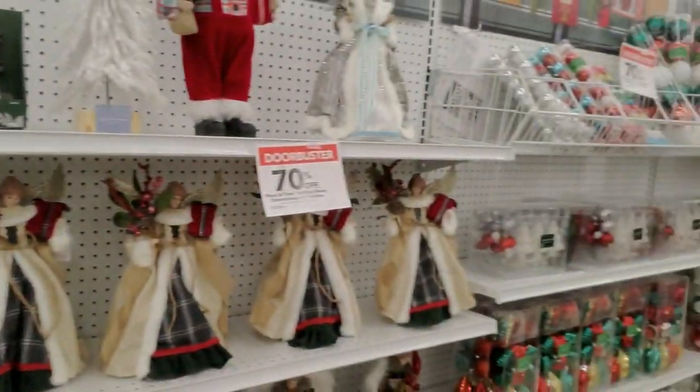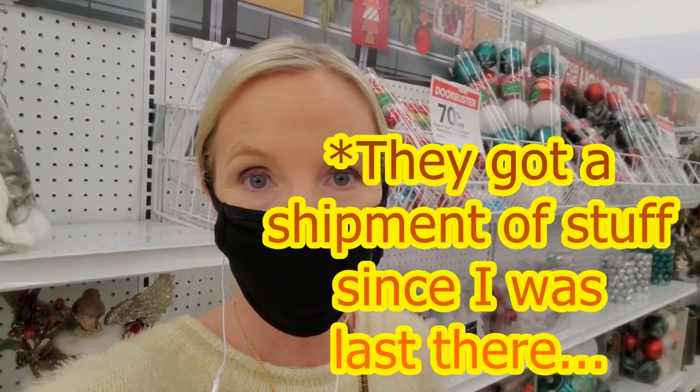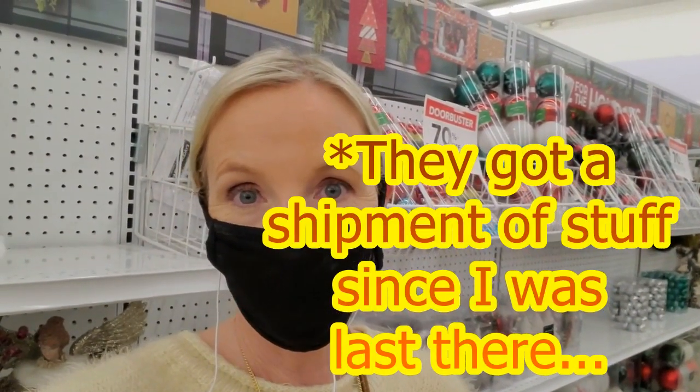All right, very nice. Thank you so much for watching. I really hope you enjoyed walking around in here and seeing this stuff. Now before we go, we're going to take a quick trip over to Michael's. They've had almost no Christmas stuff and it's been that way — they hardly ever got any in. We're going to walk around and look at the smidgen of Christmas that they have.